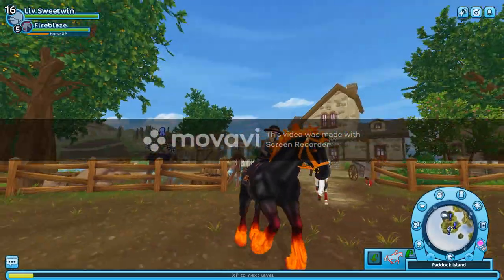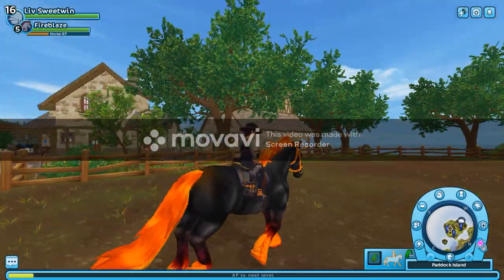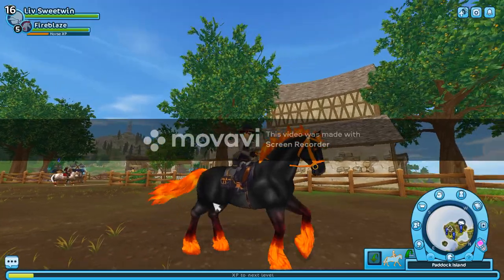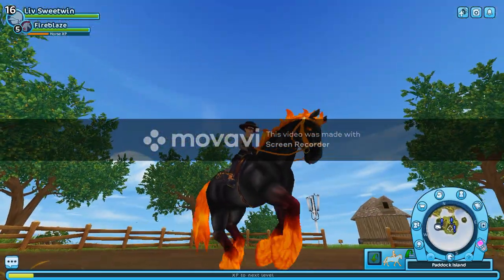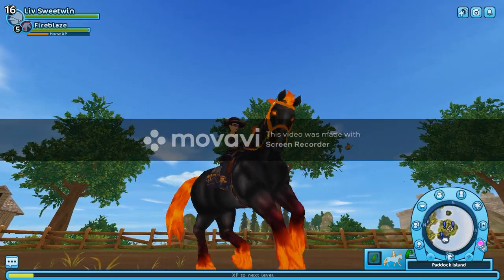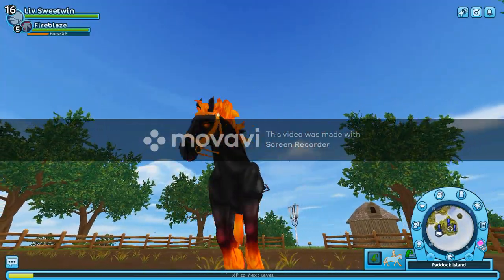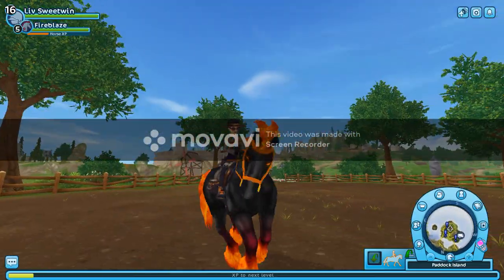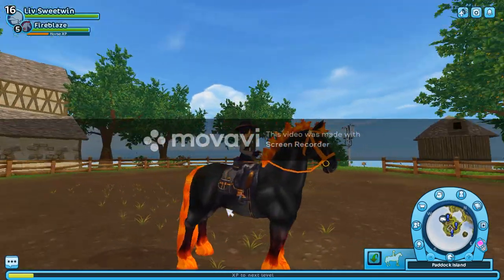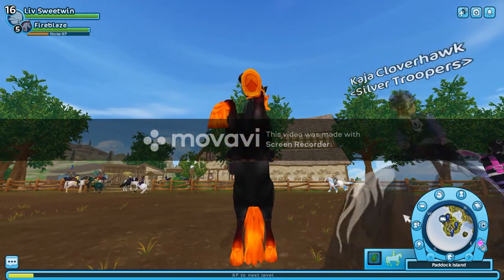I'm going to finish this video off here. Make sure you don't miss my next video that I'm literally going to be posting really soon because I'm about to film it. I forgot my Halloween cat — I'm going to be doing the Silver Blade Champ on this horse, actually. I really hope you guys enjoyed it. Make sure you like, subscribe, and I'm sorry about the thing in the middle. Stay tuned for my next video — bye bye!